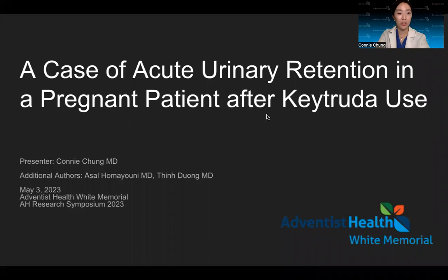Hi, my name is Connie Chung, and I'm a fourth-year OB-GYN resident, and I'll be presenting a case report. This is an interesting case of acute urinary retention in a pregnant patient after Keytruda use.